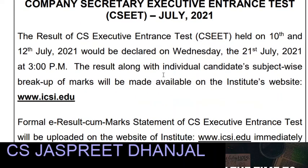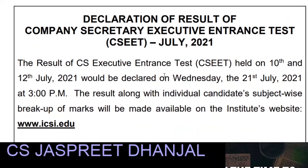Hello students, welcome back to my channel. I am CS Jaspreet. ICSI has declared and announced the CSEET result. The CSEET was held on 10th and 12th July 2021.